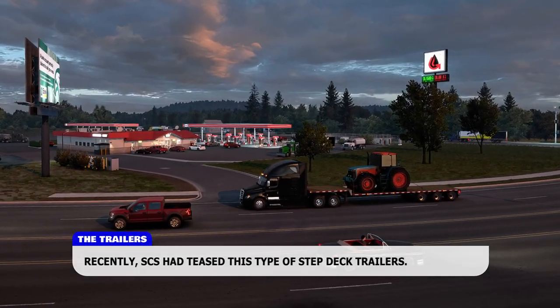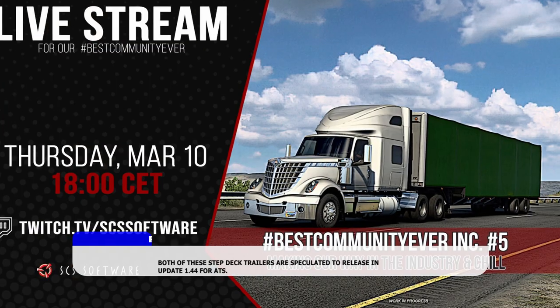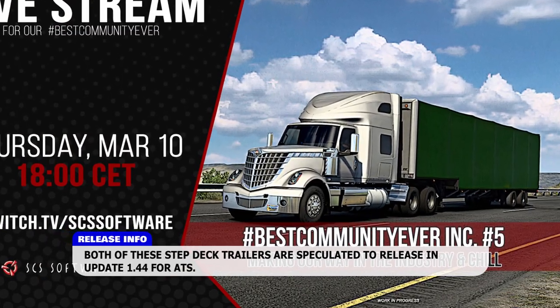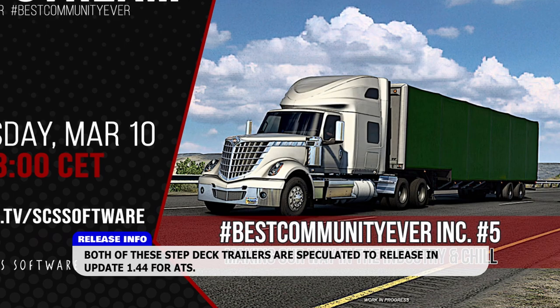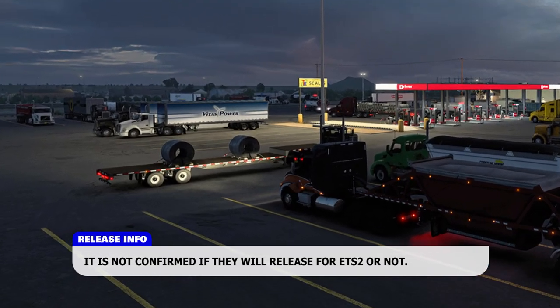Recently, SCS has teased this type of step deck trailer. Both of these step deck trailers are speculated to release in update 1.44 for ATS. It is not confirmed whether they will also release for ETS 2.